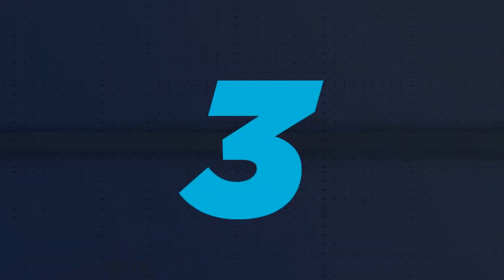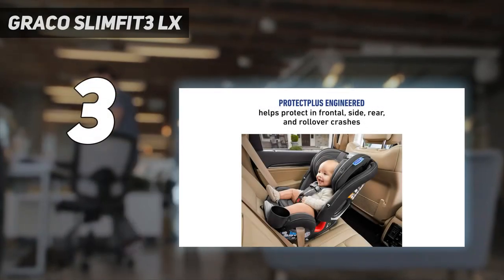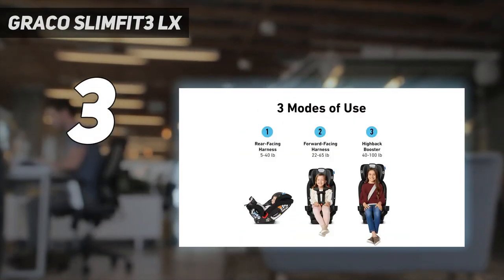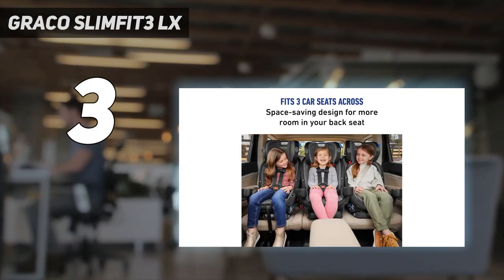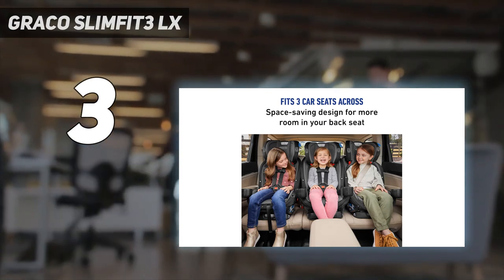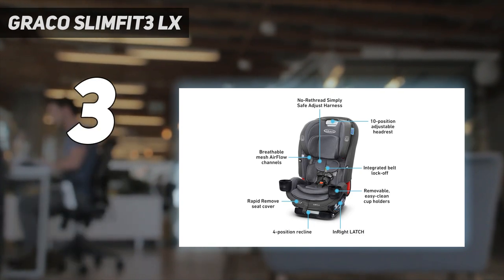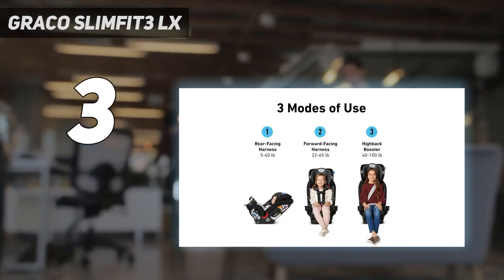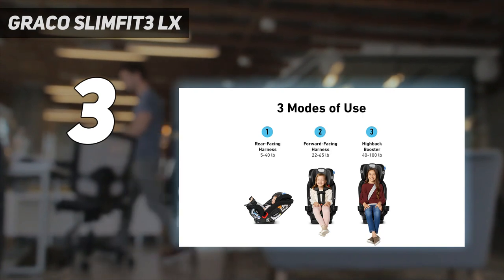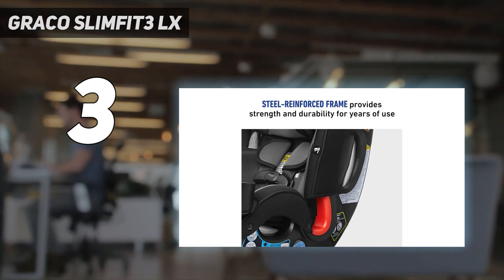At number 3: Graco SlimFit 3 LX. This easy-to-install, all-in-one convertible car seat is slim enough for you to fit three across in most back seats, making it popular with families who have more than two kids and parents who have compact cars. The SlimFit 3 grows with your child from infancy through childhood, transitioning from rear-facing for a baby, forward-facing for a toddler, and high-back booster for a big kid. If you're fine with an infant car seat that can't be pulled out of your car and carried around, then using this from birth will save you money in the long run.